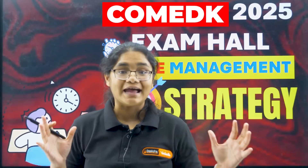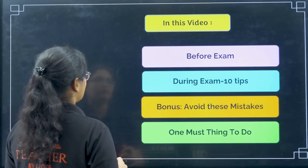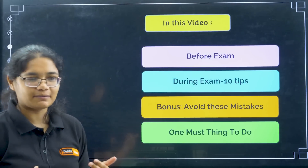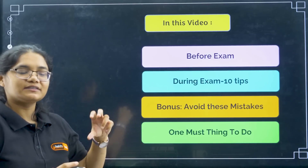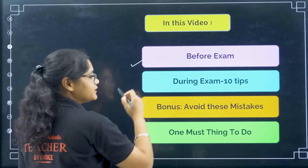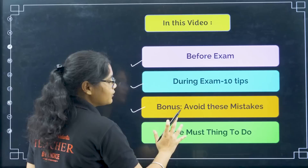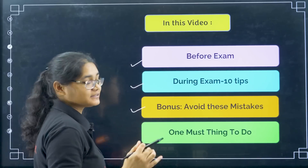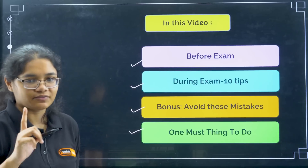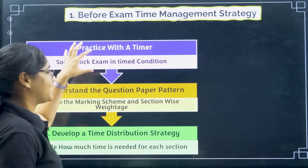Let's get started. In this video, since you have about two days left for the exam, I will tell you: first, what you should be doing before the exam; next, what you should be doing during the exam; and then the bonus — the mistakes you should be avoiding — and one must-do thing throughout the entire process.